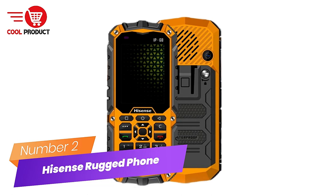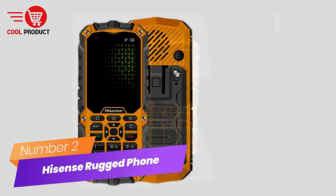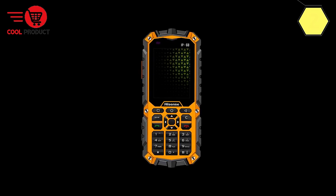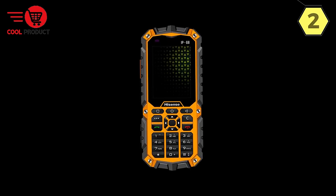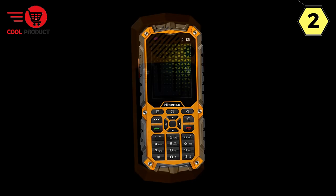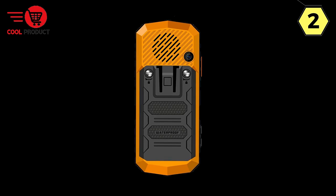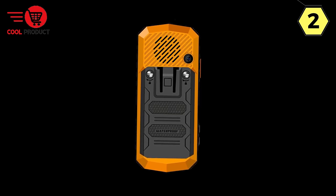Number 2: Hisense Rugged Feature Phone. The Hisense Rugged Feature Phone is an exceptional mobile device designed to meet the demands of rugged and challenging environments. Whether you're an outdoor enthusiast or working in high-risk settings, this phone has something to offer for those who prioritize durability and reliability.